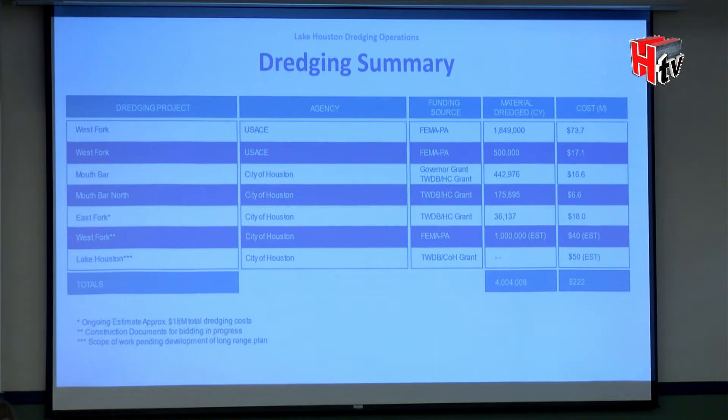Looking at that last slide, we removed greater than 4 million cubic yards of sediment at a cost of $222 million — a lot of money.